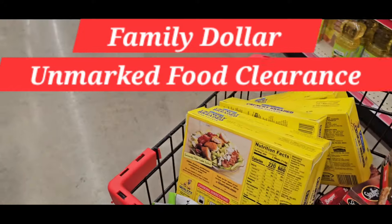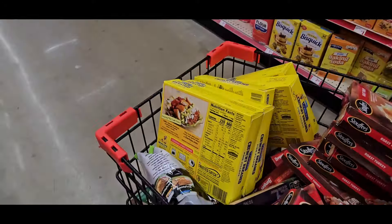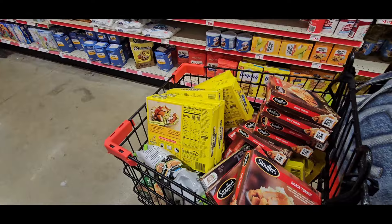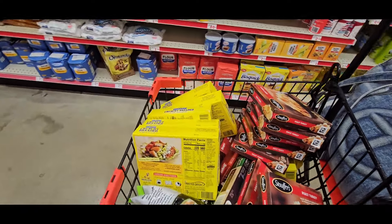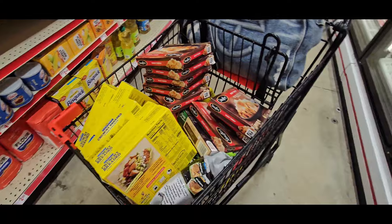Okay guys, you see this cart right here? None of this is going to show up in your scanner. Not one. So we're going to go through them and I'm going to show you what I found.